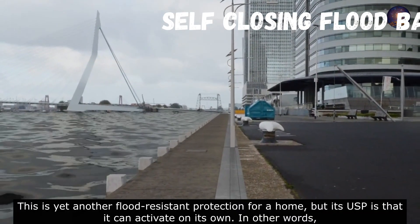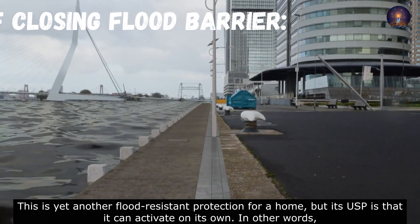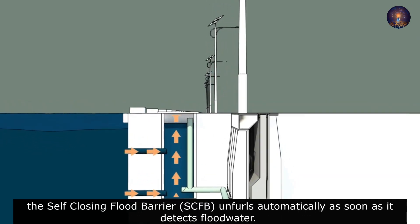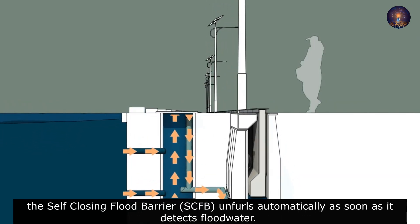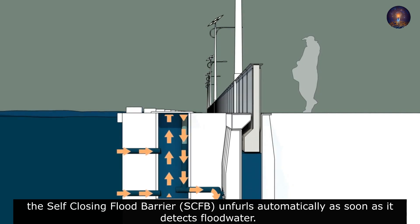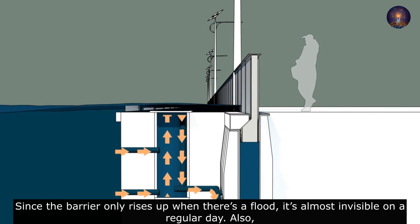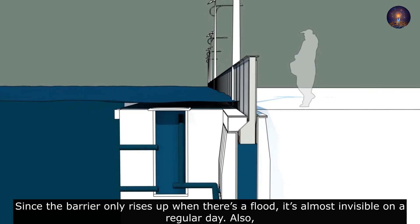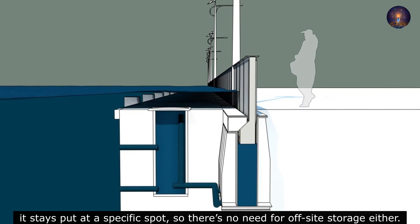This is yet another flood-resistant protection for a home, but its unique selling point is that it can activate on its own. The self-closing flood barrier, SCFB, unfolds automatically as soon as it detects flood water. Since the barrier only rises up when there is a flood, it's almost invisible on a regular day. Also, it stays put at a specific spot, so there is no need for off-site storage either.